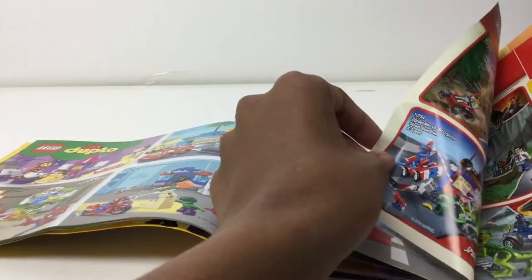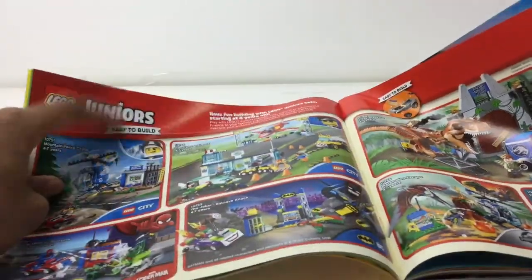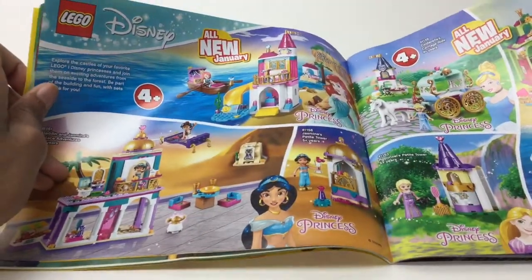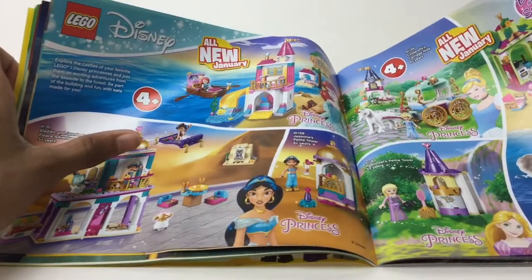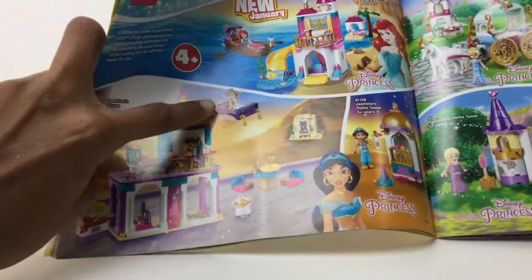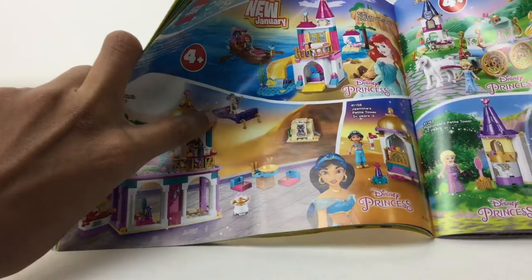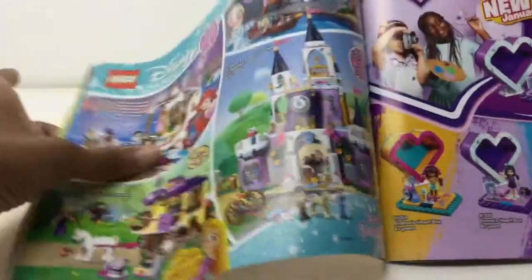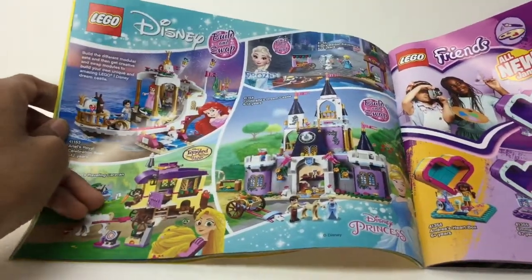Wait — they now replace Juniors with Four Plus. It still says Juniors here but then here it says Four Plus. Is Juniors less than Four Plus? I don't think so. Anyway, I don't care for the princess stuff that much, though I do want the magic carpet — it's one of those pieces introduced in the Joker set with the fun house mirrors. Some more Disney stuff.